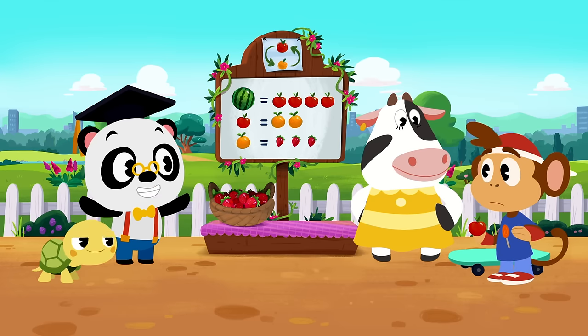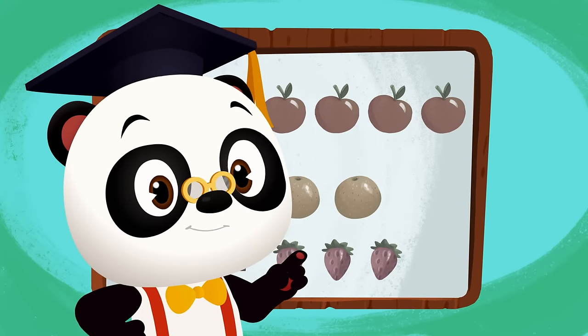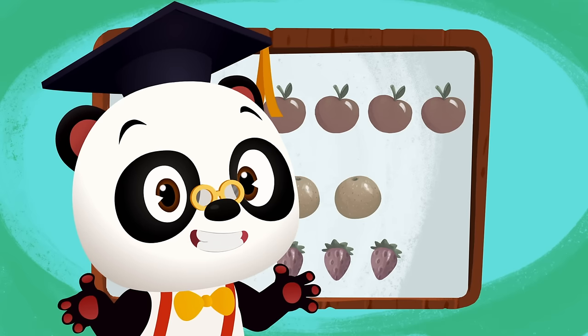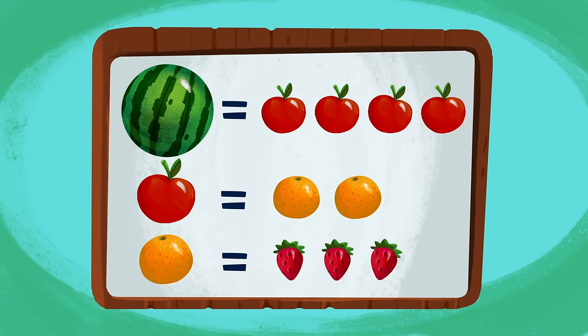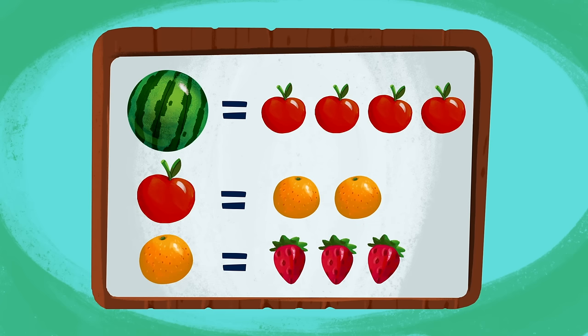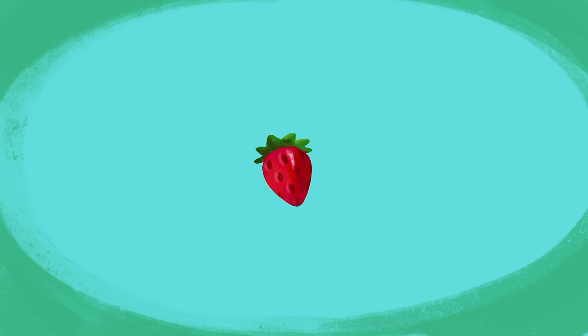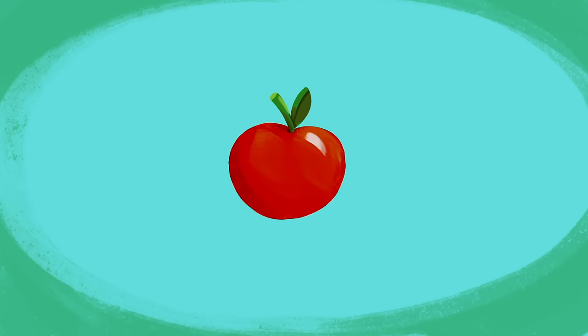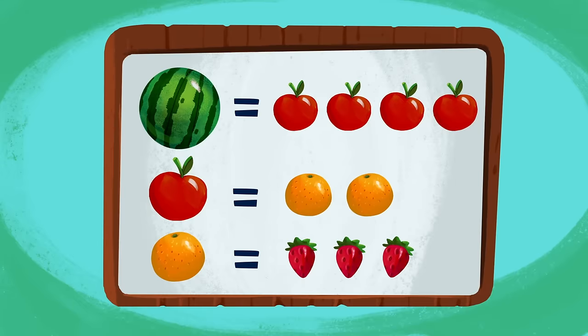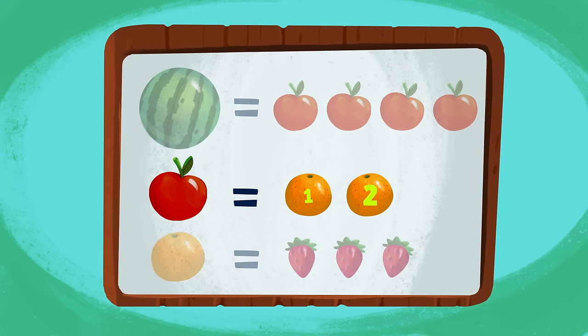No worries, Bip — we'll help you figure it out! Can you help Bip figure out how many strawberries he can get for one apple? Let's take a look at Moo's exchange rate. One watermelon equals four apples. One apple equals two oranges. And one orange equals three strawberries! Bip wants to swap his apple for some strawberries — but how many strawberries can Bip get for his one apple? We know Bip can get three strawberries for one orange, and two oranges for one apple!